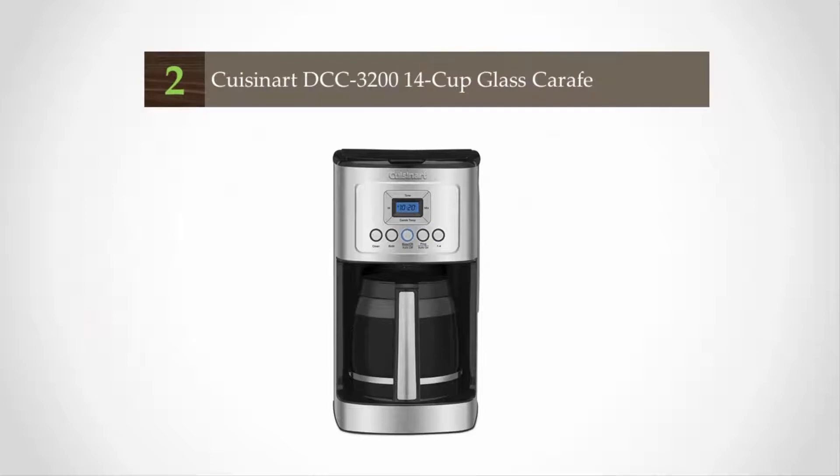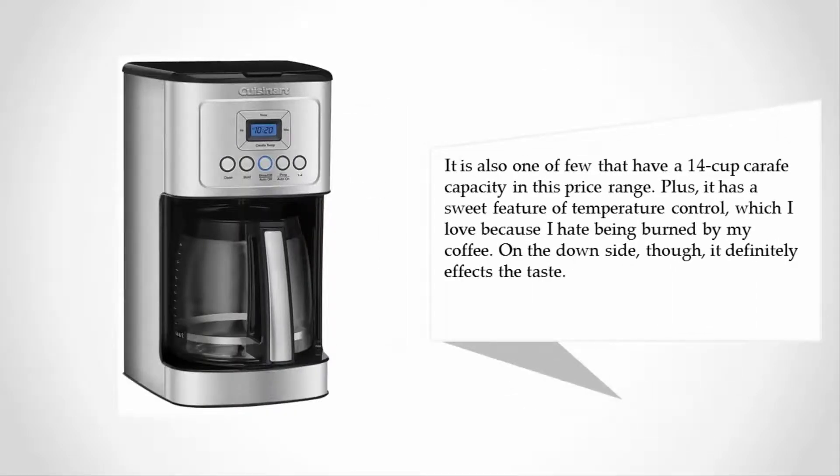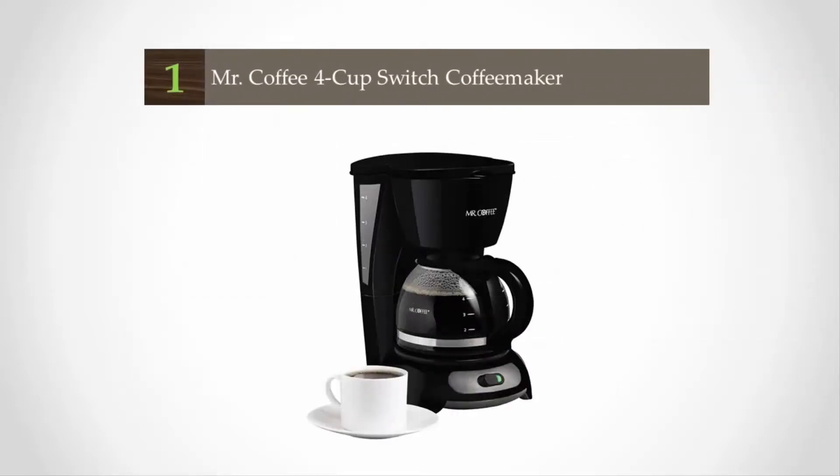At number two, this is one of my personal favorites. It has almost all the features you could want — a bit of an investment, but it makes a great cup of coffee. It's also one of the few brewers with a 14-cup carafe capacity in this price range. It also has a temperature control feature, which is great if you hate being burned by your coffee. On the downside, temperature control can affect the taste.